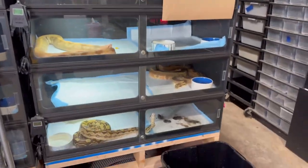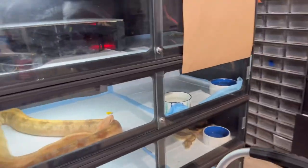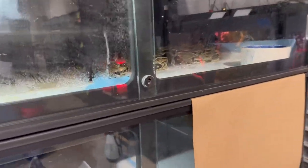Yes, snakes do poop all the time and we keep them on doggy pads — whether you like it or not, that's just it. While I was here my beautiful Burmese decided to lay a nice one and pee everywhere — those urates almost looked like an egg for a second, got a little scared. That's just what it is having reptiles. Don't try to clean-shame me — look at how spotless and clean everything else is.